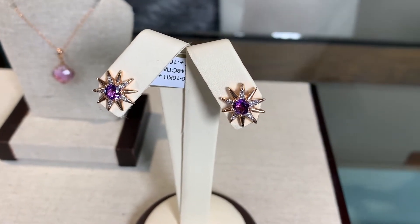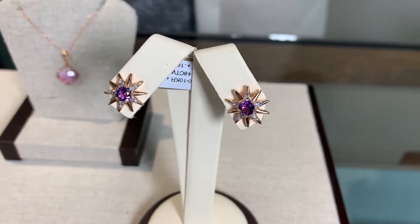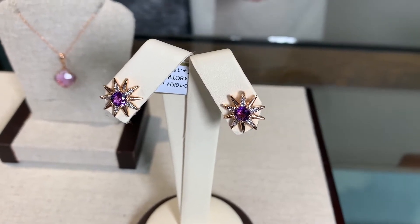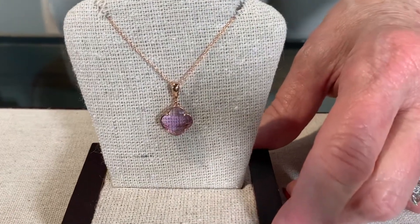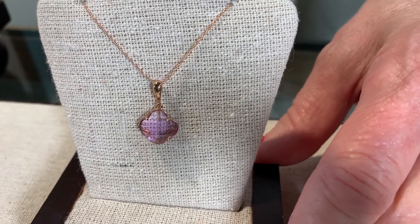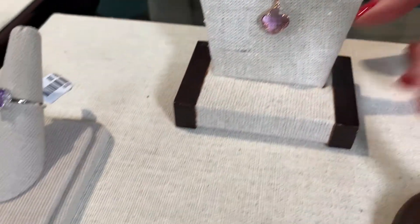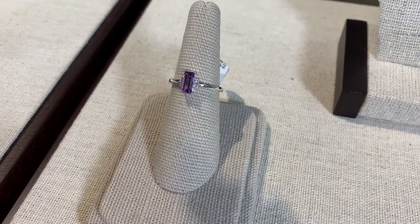There was also a really light one that they used to call rose de france, which has more of a pinkish tone to it. But these are more of the lilac colors, which are also set in rose gold, which really enhances the rose and lilac tones of the amethyst. But the pale is just as beautiful as the deep rich colors.